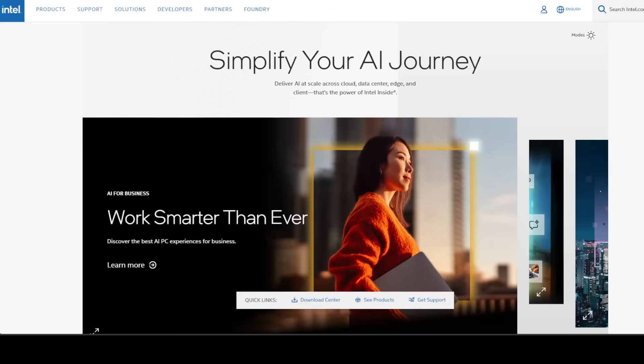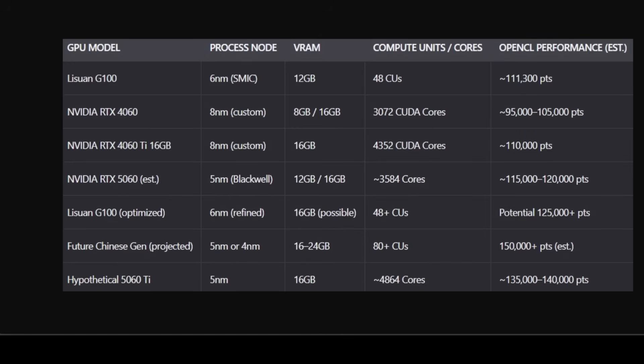Looking at the hardware landscape more closely, here is a comparison of the Lisuan G100 with current and expected Nvidia GPUs relevant to both gaming and AI workloads. This table shows that while the G100 currently sits between the RTX 4060 and RTX 5060 in synthetic compute performance, it lacks the ecosystem support and power efficiency of Nvidia's offerings. However, its 12 GB VRAM gives it an edge over the base 4060 model, and if future iterations reach 16 GB or more, it could become a serious contender for users running larger language models locally.